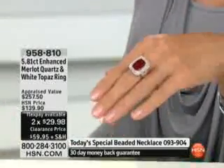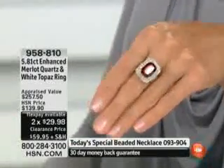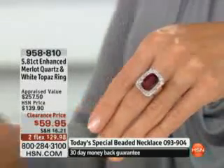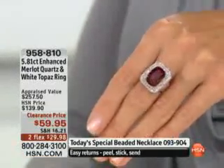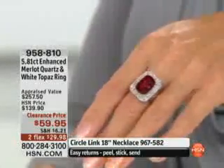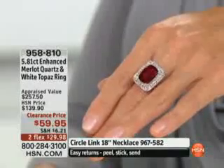Size-wise, right out of the gate: 5 through 10. This is going to go very fast. We only have 200 for the entire nation. We just sold out a size 9, we just sold out a size 10. So 5 through 8 is available to you.